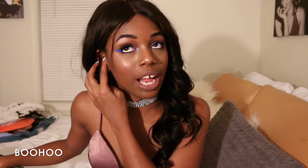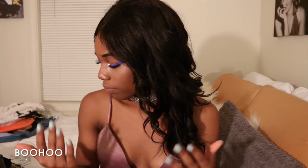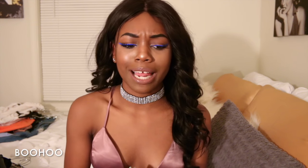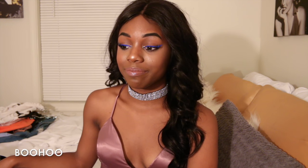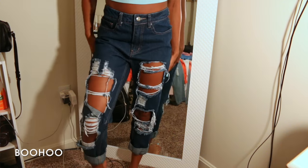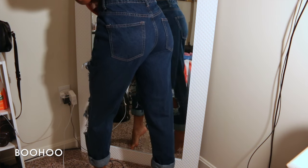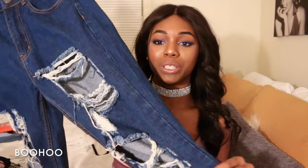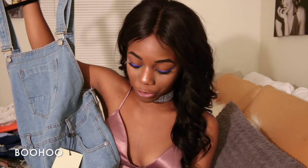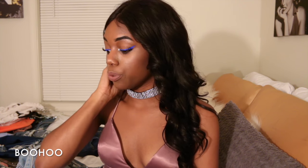I bought a lot of boyfriend jeans from Boohoo — when I bought most of these I thought boyfriend jeans were really cute, but then I realized they didn't make sense with the thigh-high boots I'd also bought. That's why I ended up getting more jeans from Fashion Nova. But first, these are these high-waisted boyfriend jeans in a very rich blue — I really like the tear designs on them. My sizing with Boohoo is UK 12, US 6.